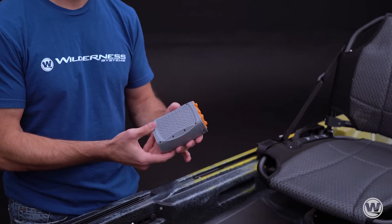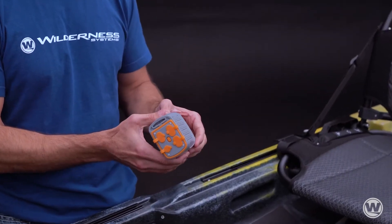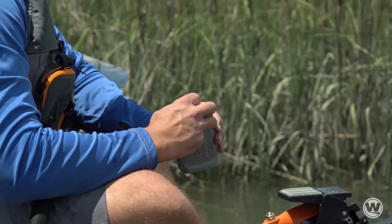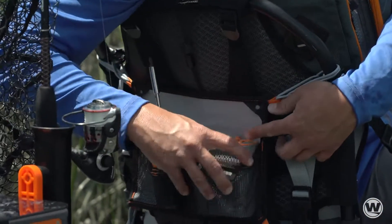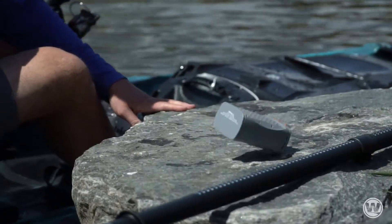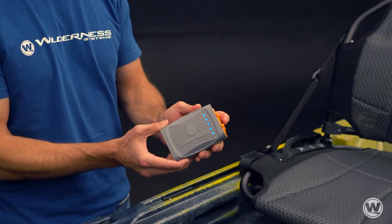The Wilderness Systems 15-amp lithium battery is a compact, lightweight, and water-resistant power source for small to medium sized electronic devices. Our unique hard shell casing protects the battery from impact and is also water resistant. LED lights indicate the remaining charge left.